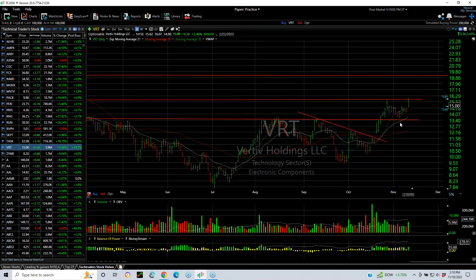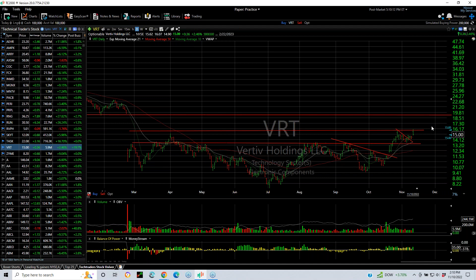BRT popped and pulled back, but it broke out of the wedge it was in. With this base pattern, I'm looking now for a gap fill up to about 19.